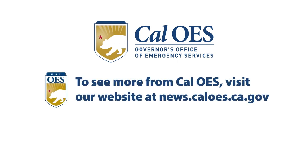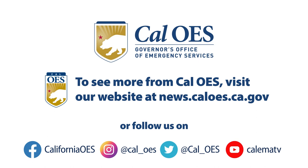For more information on preparing for wildfire, visit our website at news.caloes.ca.gov or follow us on all of our social media channels. For all of us here at Cal OES, I'm Alicia de la Garza.